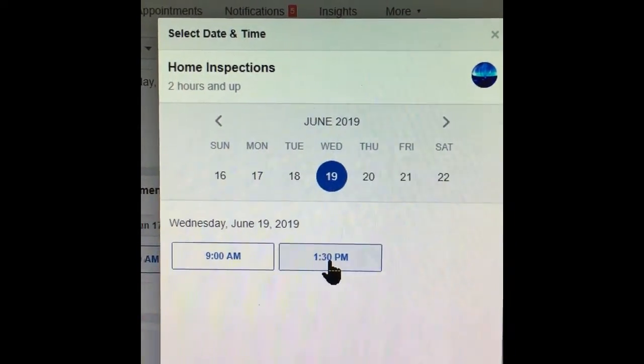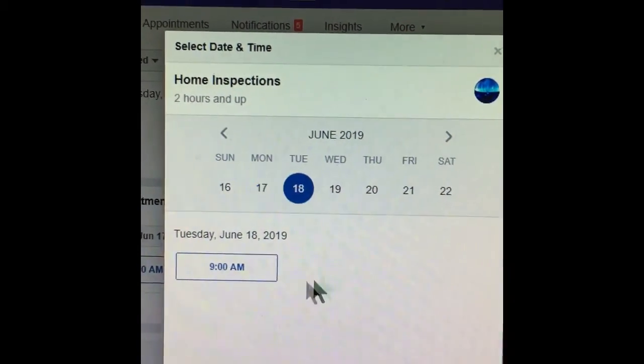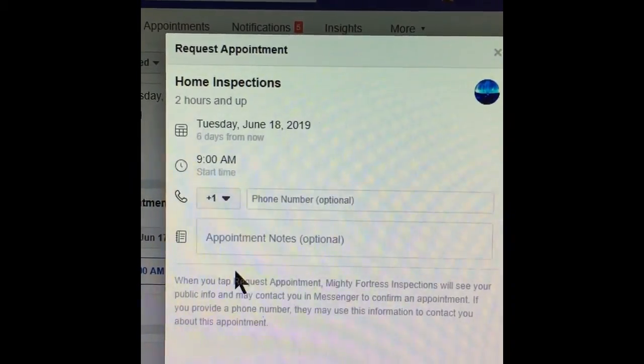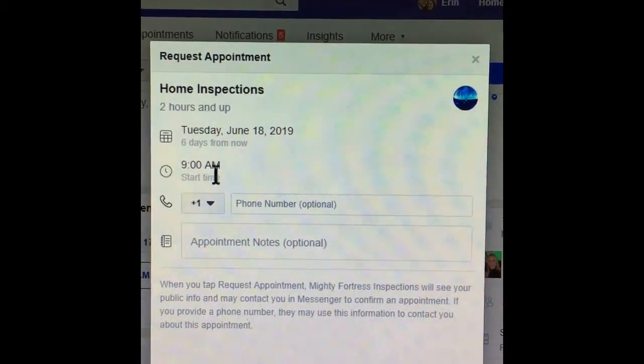So if you wanted Wednesday, you can still choose from the 9 a.m. or the 1:30 p.m. If you want Tuesday, all we have left available is the 9 a.m. So let's say that's the one you want — you click on it, and it says home inspection Tuesday June 18th at 9 a.m.